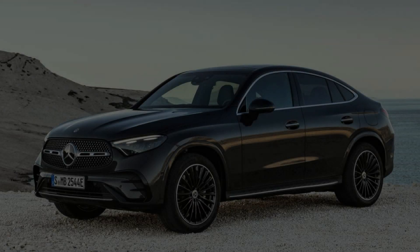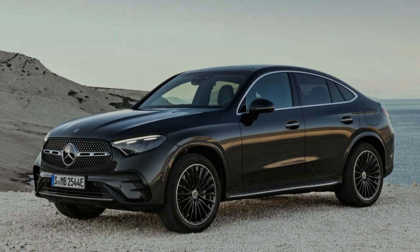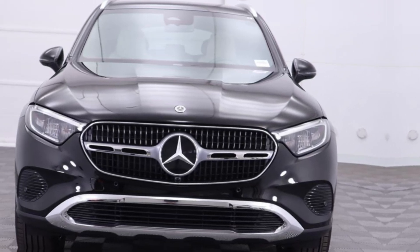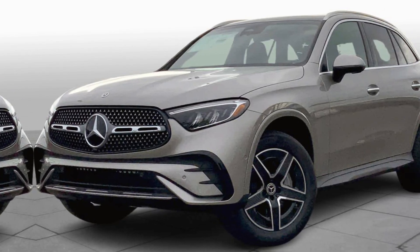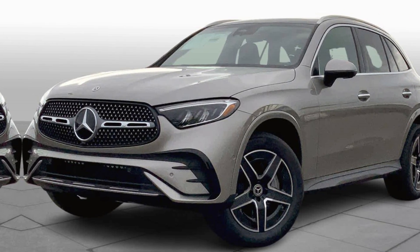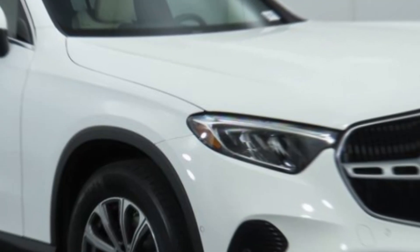Hey everyone, and welcome to my channel. Today, we're taking a look at the all-new 2024 Mercedes-Benz GLC. This is a mid-sized luxury SUV that's been completely redesigned for the new model year. And let me tell you, it's a stunner.